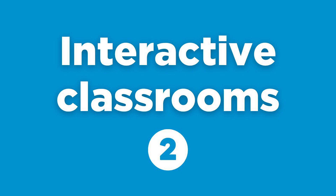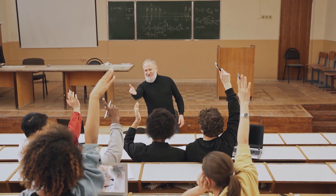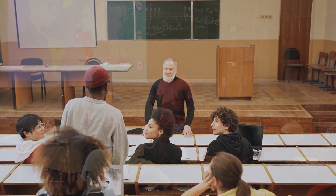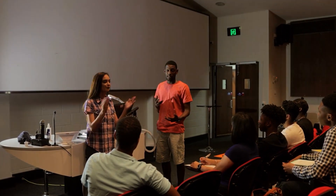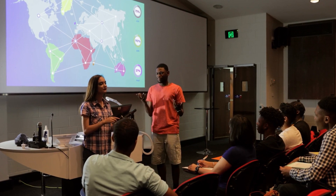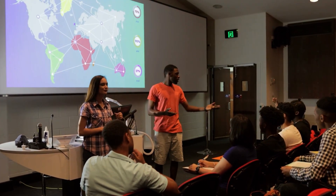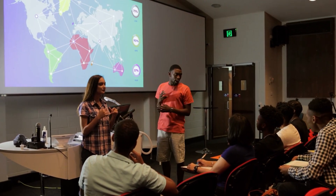Next up, we have Interactive Classrooms. This trend is about transforming the traditional learning space into an engaging, collaborative environment where students are not just passive recipients of information, but active participants in their learning journey. Interactive Classrooms leverage digital tools like smartboards, interactive projectors, and real-time collaboration platforms. Teachers can deliver lessons in more engaging ways, and students can contribute in ways that enhance their understanding. The beauty of this trend lies in its potential to make learning more hands-on and immersive, leading to improved retention and understanding.